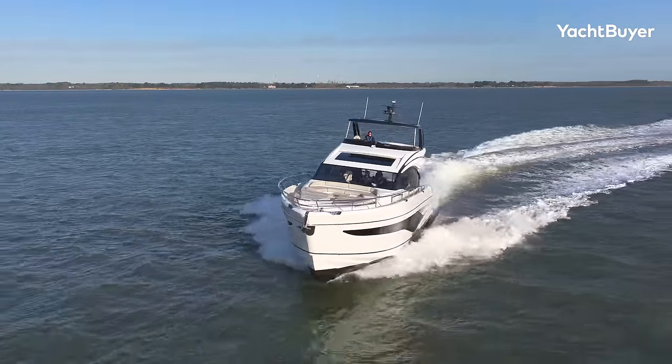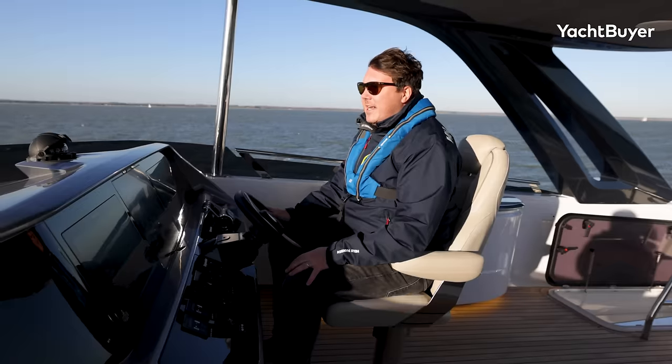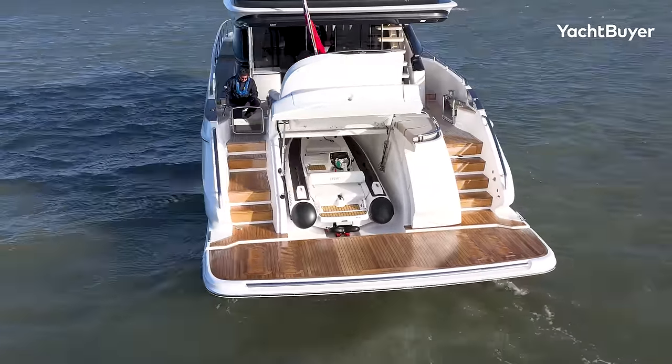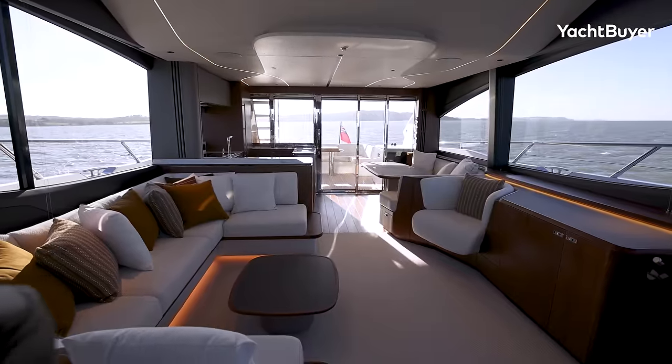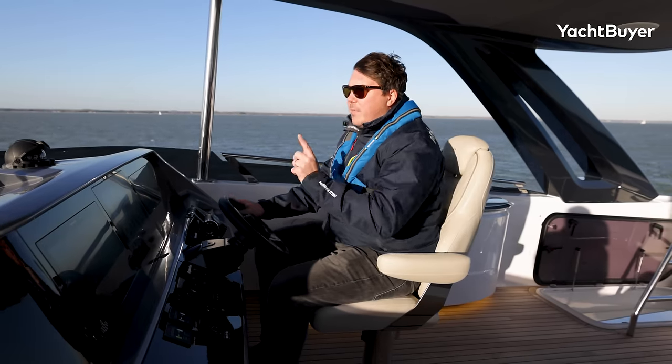They've also given it more power. In this video, I'm going to tell you a lot more about what this thing is like to drive. I'm also going to show you all the deck spaces and the interior. And at the end, I'm going to talk to you about pricing and tell you which extras I think you need to make the perfect Princess S72. I'm Jack Haynes, you're watching Yacht Buyer.